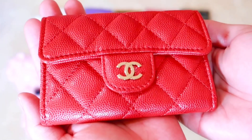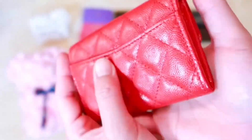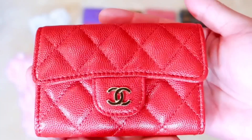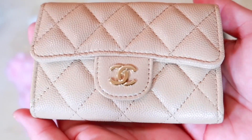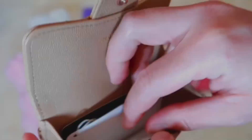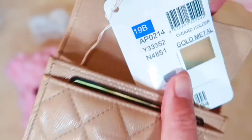Next is my 19C Chanel card holder in the red shade. I must say that this color also shows an orange undertone. Let's move on to my 19C Chanel card holder in beige caviar leather with light gold hardware. When this color first came out, I basically did not pay attention to it until I saw several photos on Instagram. When I asked my SA, it was already sold out, but he somehow managed to find one for me from another Chanel boutique.